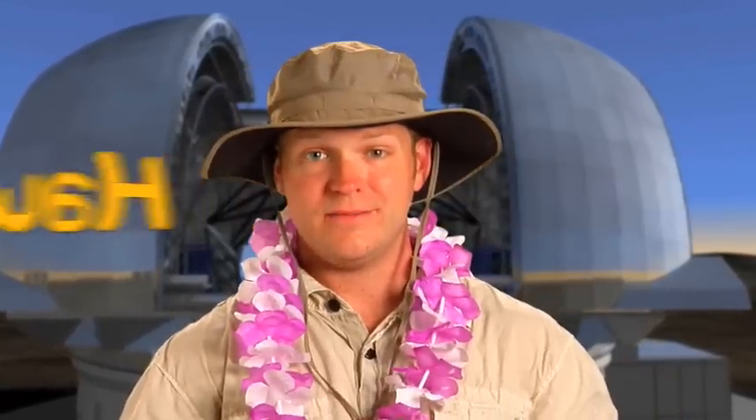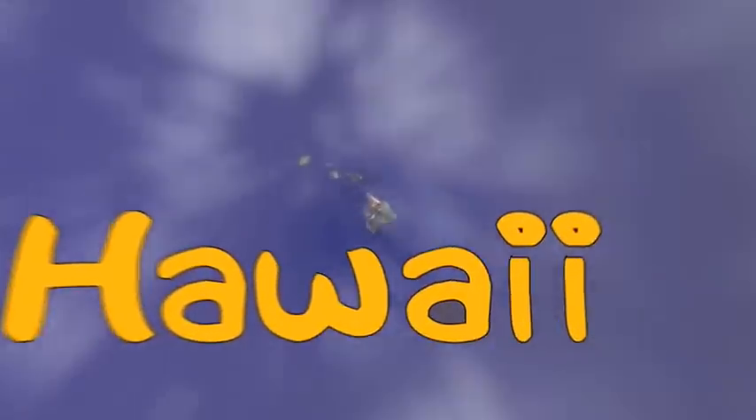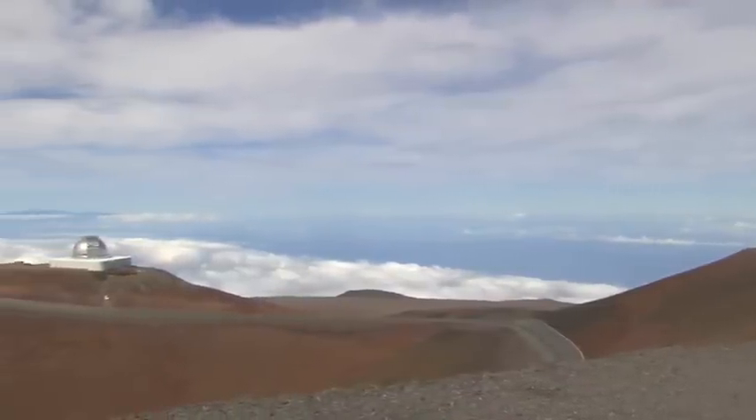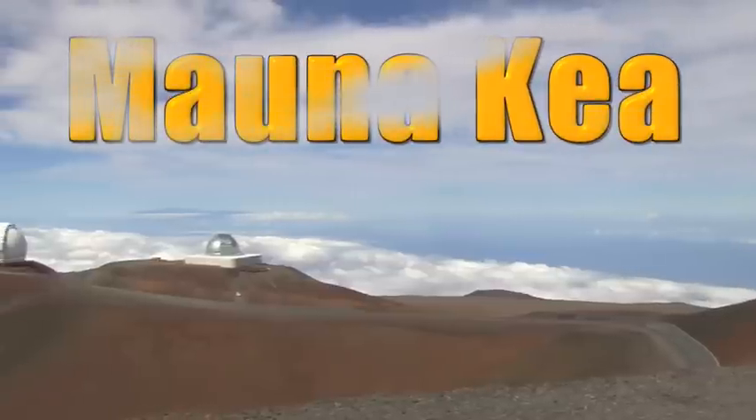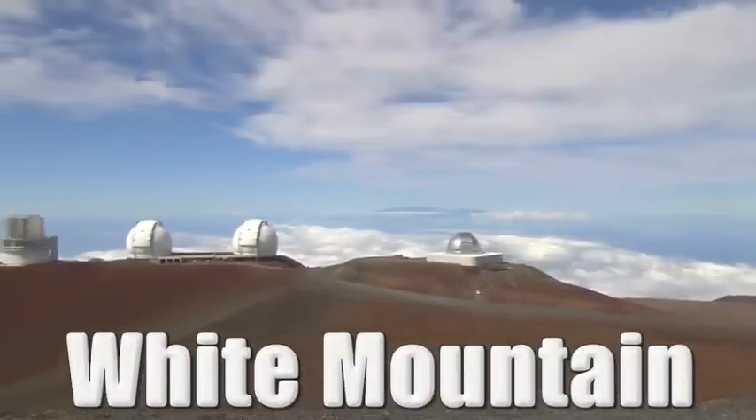You can find Earth-based observatories all over the globe, but today we're going to talk about some very special Earth-based observatories in Hawaii. Hawaii is our 50th state, and it's made up of hundreds of small islands in the Pacific Ocean. Some of the observatories here are built on the big island of Hawaii, on top of the Mauna Kea summit. Mauna Kea is a Hawaiian name that means white mountain.